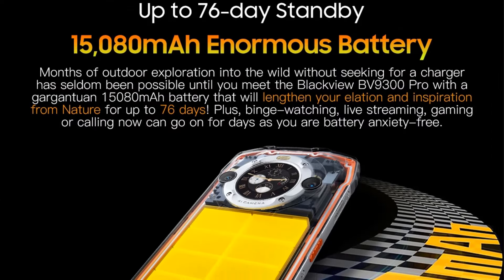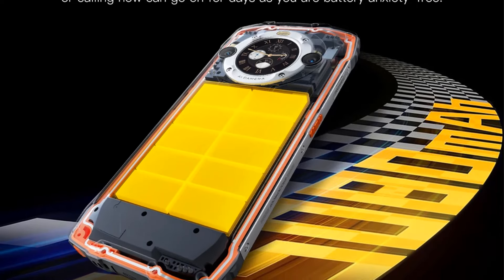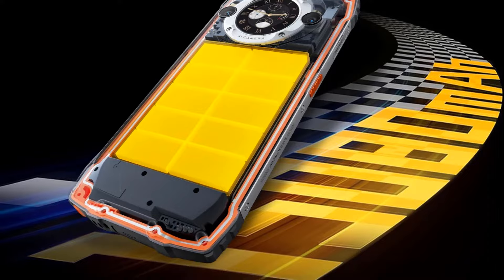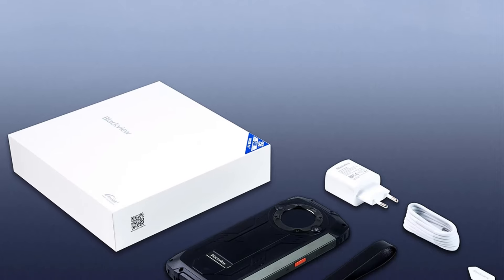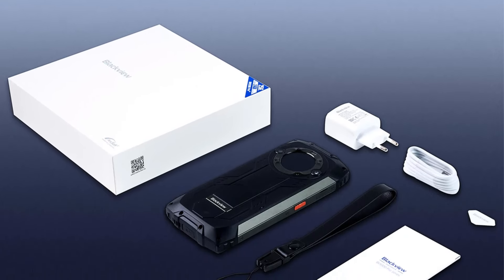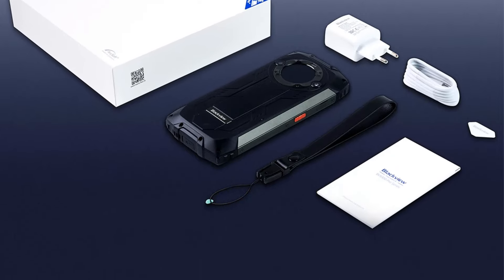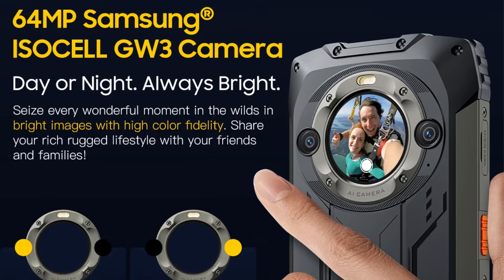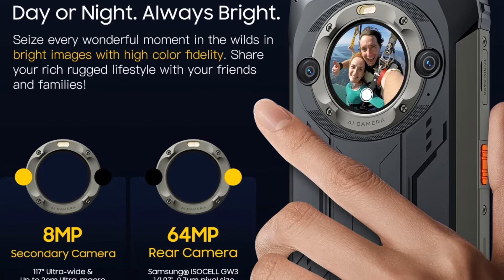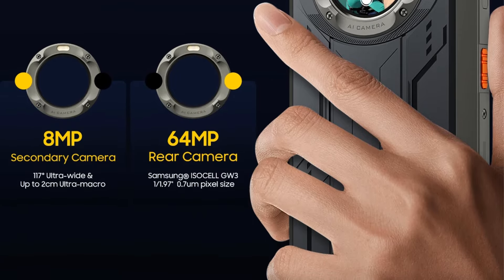Connectivity is a key feature, with dual SIM and TF card support, along with compatibility for a multitude of network bands, making it versatile across different regions. Additionally, it supports NFC, OTG, and includes an array of language options, running on the latest Android 13 operating system. Overall, the Blackview BV9300PRO is a powerful, feature-rich mobile solution designed for those who seek reliability and performance in challenging environments.